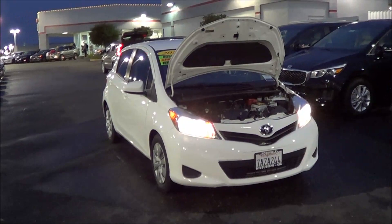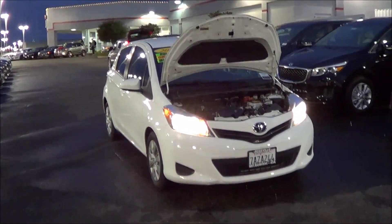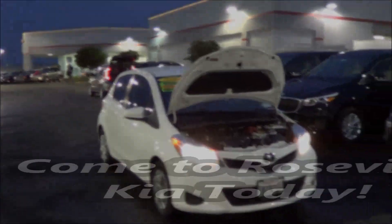So if you like this 2014 Toyota Yaris, be sure to come down to Roseville Kia, located in the Roseville Auto Mall.